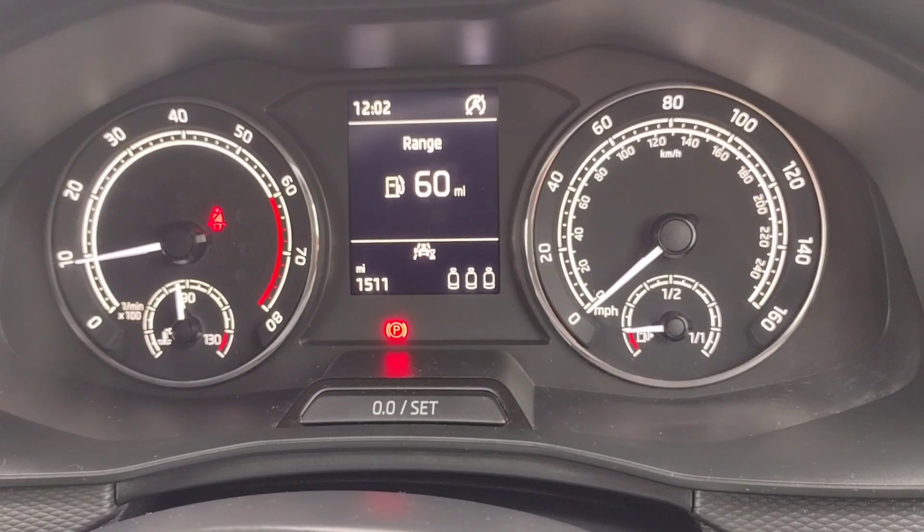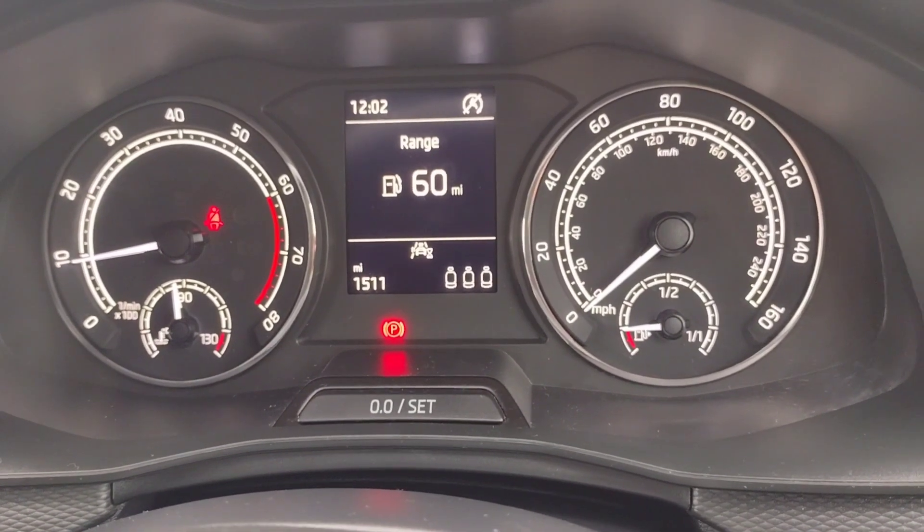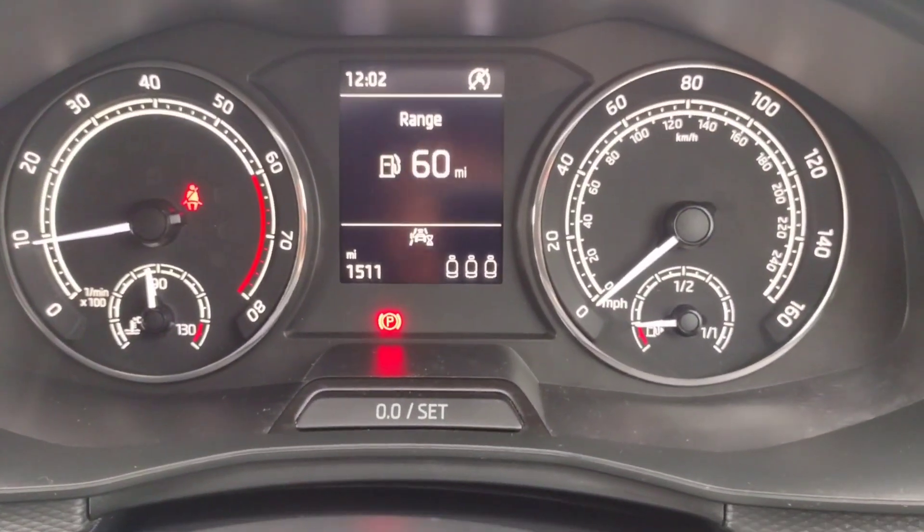Forgive me earlier — it's 1,511 miles not 1,151, but still a very very low mileage.